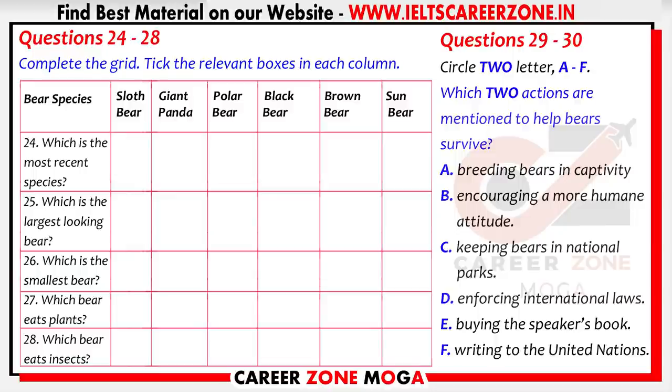And are all bears meat eaters? No, not at all. In fact, the giant panda is almost entirely herbivorous, living on a diet of 30 types of bamboo. Pandas are famous for that. And another interesting bear is the sloth bear, which eats insects — particularly termites. He can turn his mouth into a tube and suck the insects out of their nests.